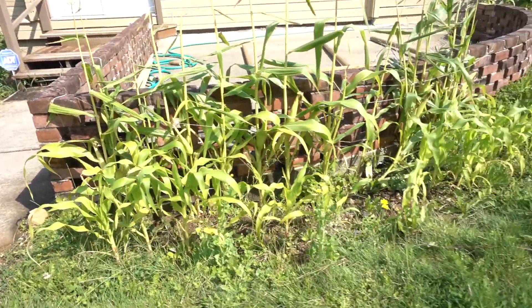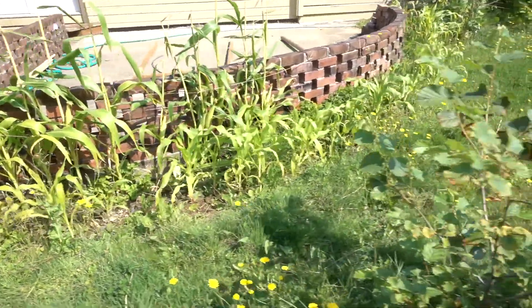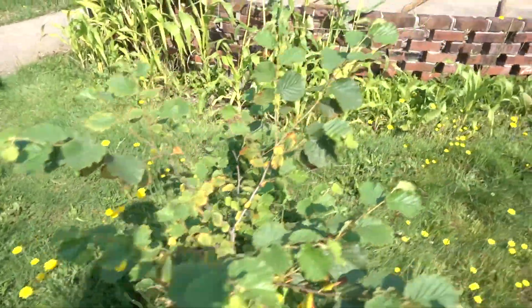Hey guys, we're back at another garden tour. Nearly a month after the last one, we can see how my garden has grown.